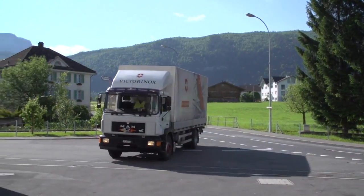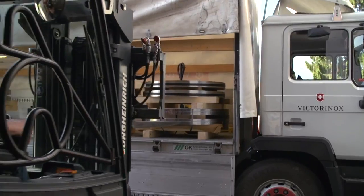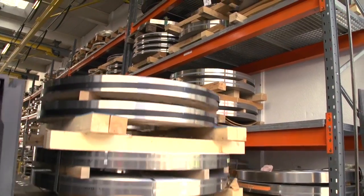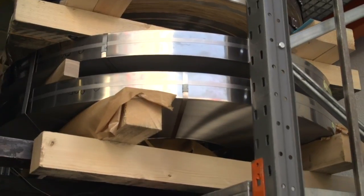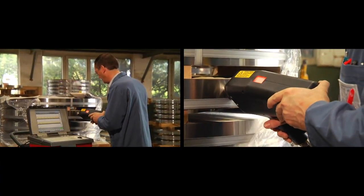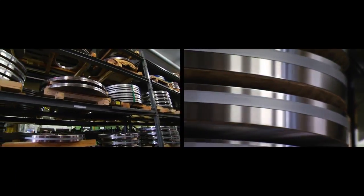We import our high-grade steel from Germany and France. This is the most important component for the production of our pocket knives and other knife products. Every year we process 2,500 tons of steel, making our world-famous knives out of this raw material in our factory in Ibar. Upon delivery, the steel is subject to rigorous inspections and quality control testing before being stored or entering our production line.